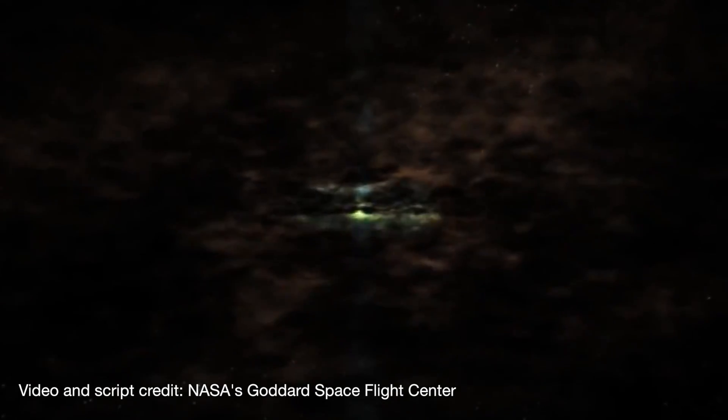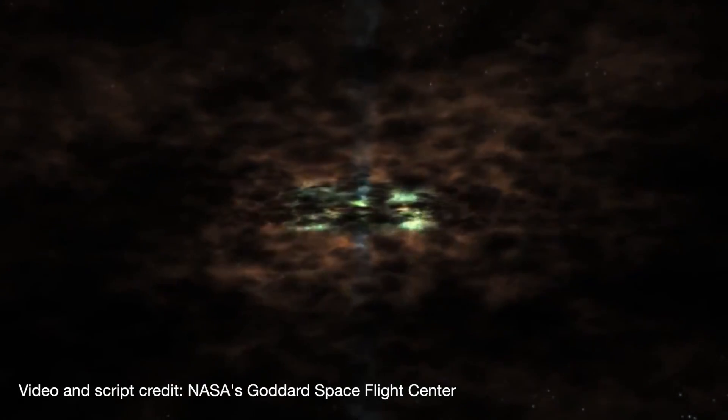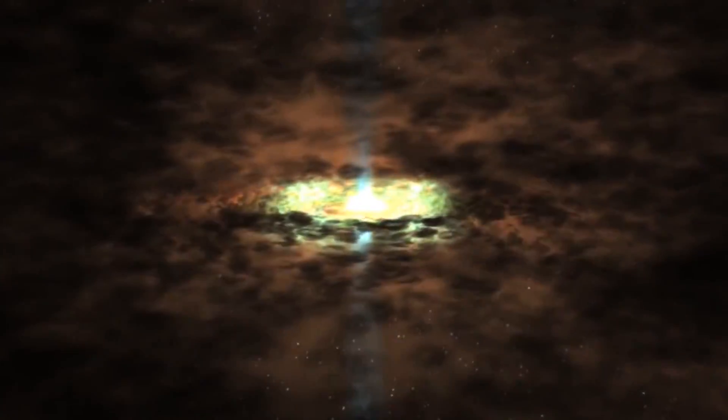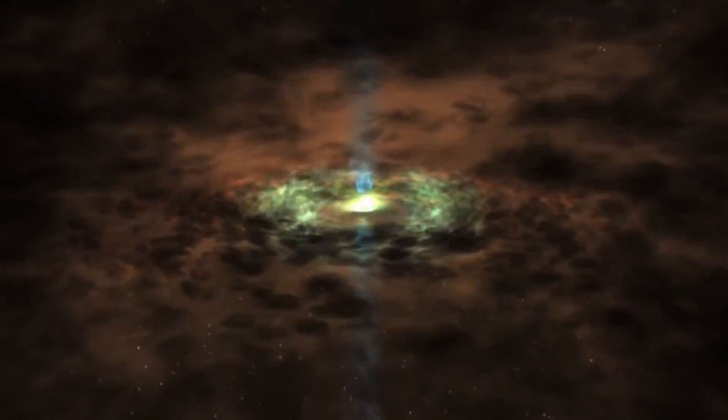The centers of some galaxies produce unusually powerful emissions that exceed the sun's energy output by billions of times. These are active galactic nuclei, or AGN.